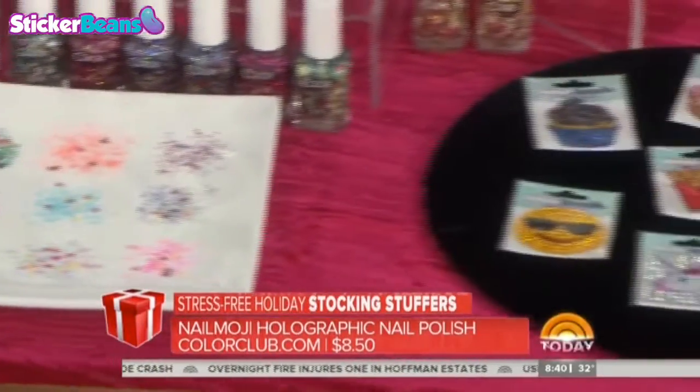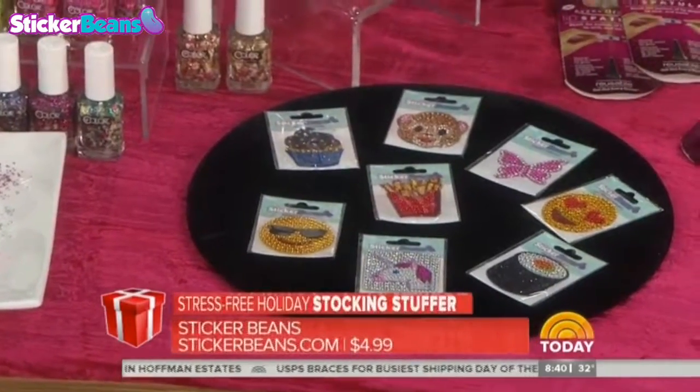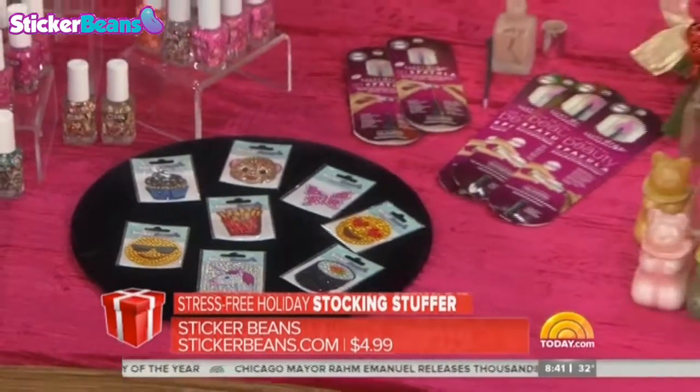Continuing the emoji trend — this is like the Beanie Baby of today. They're called Sticker Beans. They're $4.99 and you can get them pretty much anywhere. The kids are crazy about them, putting them on their laptops, their phones, everywhere.